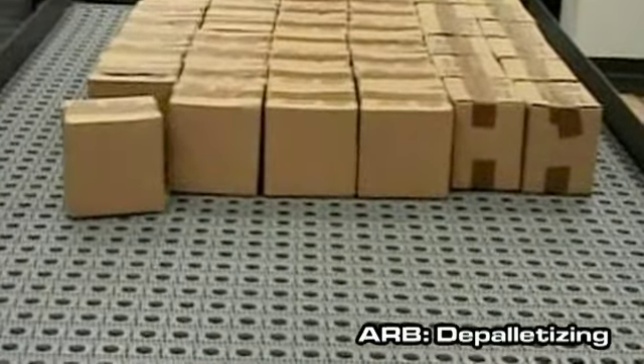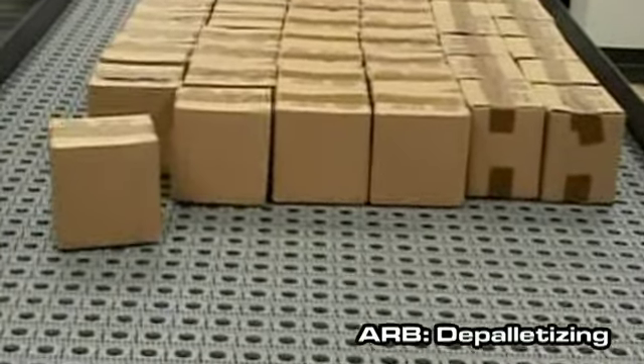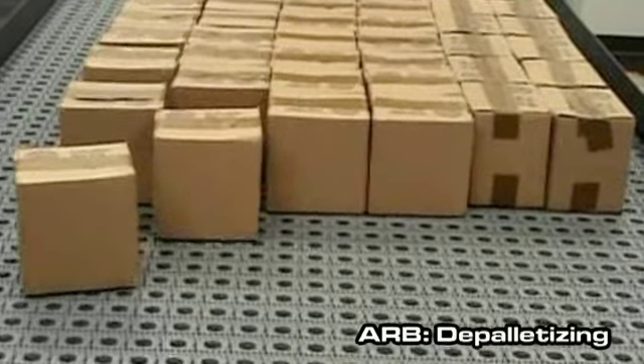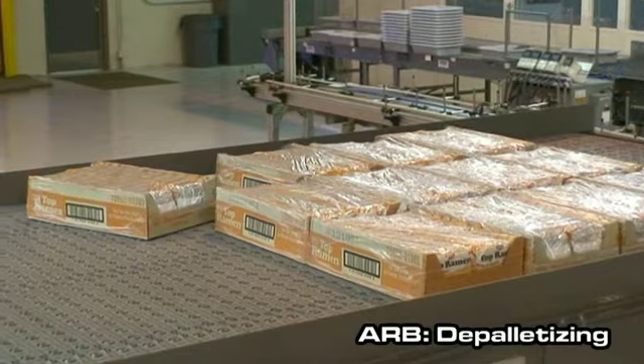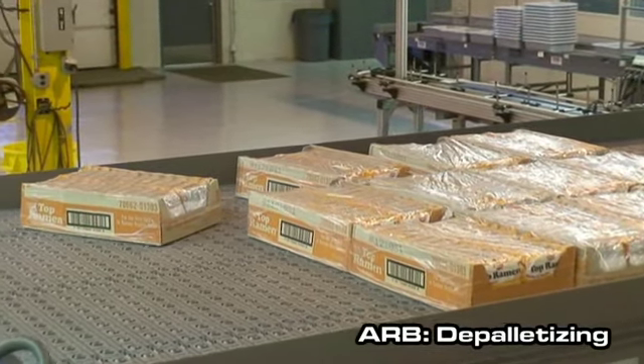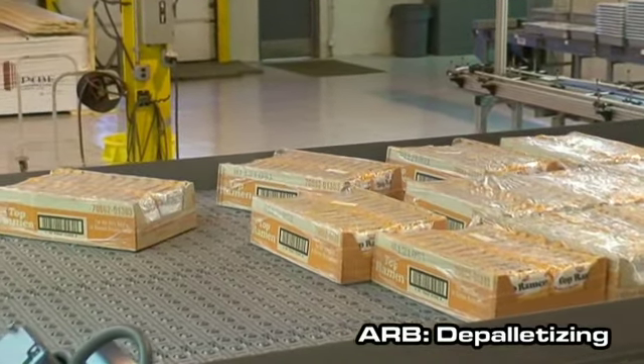two, handle pallet layers with a large number of cases per layer — we successfully handled products with up to 120 cases per layer — and three, de-scramble up to six layers per minute, while existing solutions are limited to two or three layers per minute.